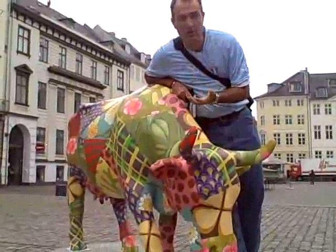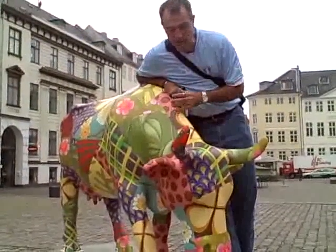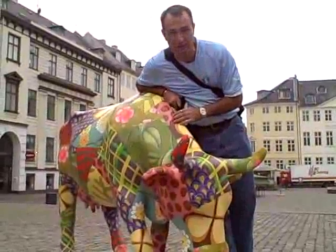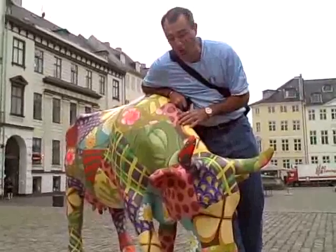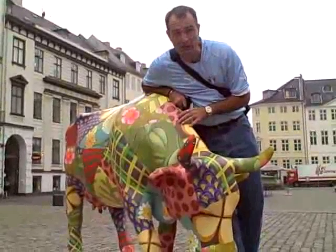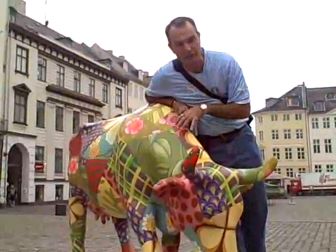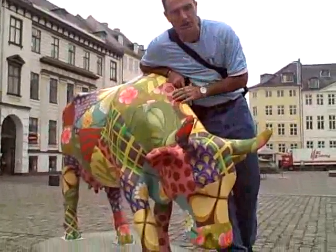What happens is that cows are brought to major cities around the world and given to local artists, and the artists decorate the cows however they choose. They're placed all over the city. This particular Cow Parade is in Copenhagen, and we found this guy in one of the local squares. After the cows have been commissioned and painted, you can then go and buy little miniatures of the cows online.